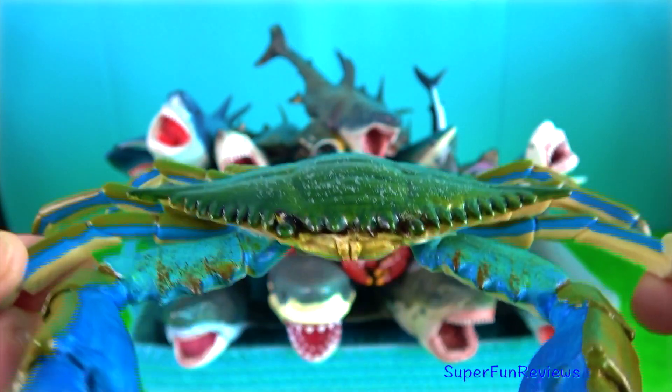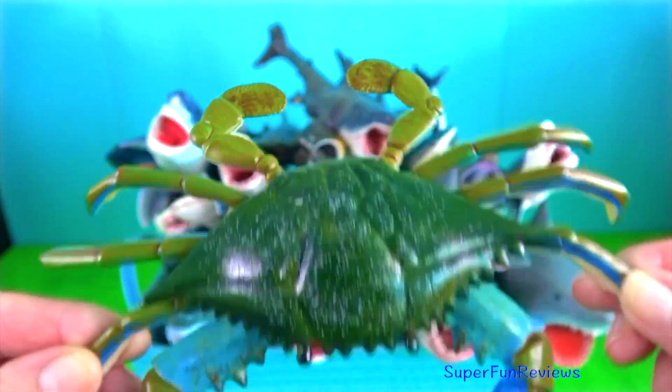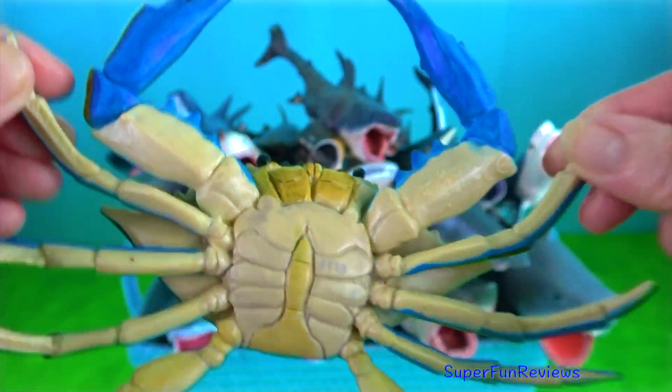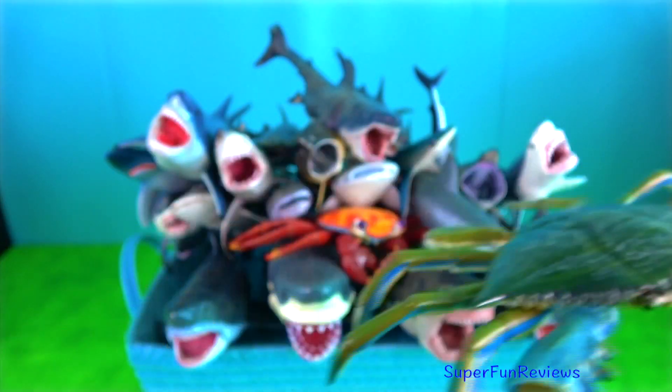Blue crab — to defend themselves, they use their sharp front pincers. Crabs have eyes on stalks, just like snails.